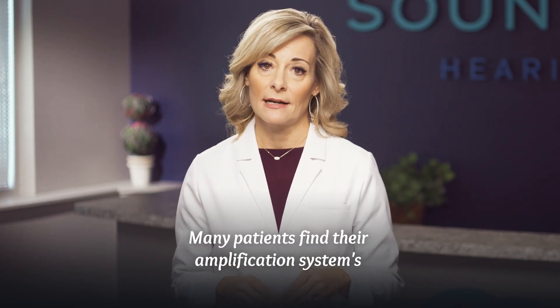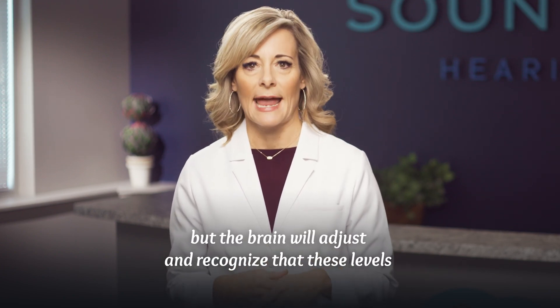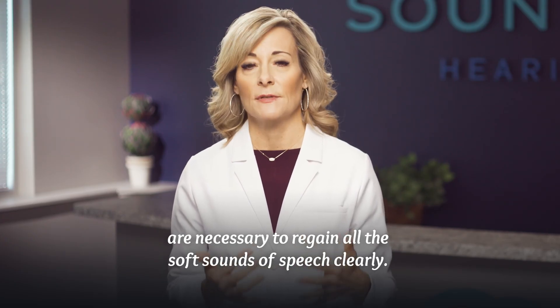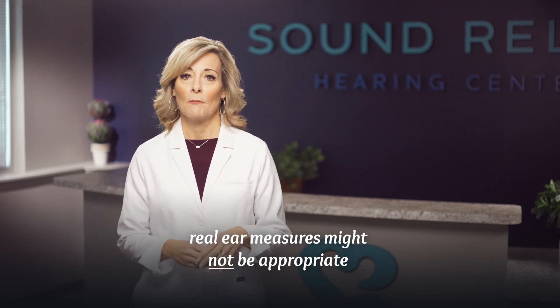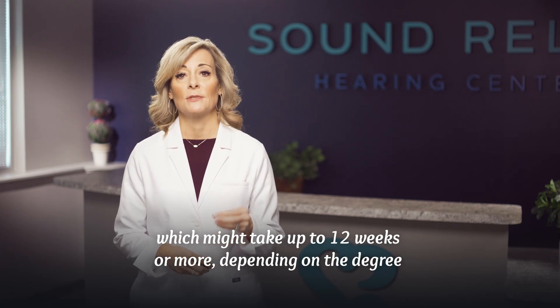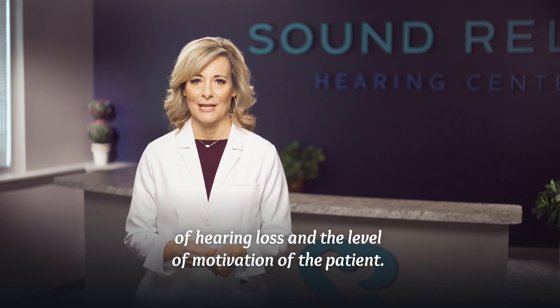Many patients find their amplification systems' real ear measurement levels are way too much at first, but the brain will adjust and recognize that these levels are necessary to regain all the soft sounds of speech clearly. Due to the time needed to adapt to amplification, real ear measures might not be appropriate until the full prescription can be achieved, which might take up to 12 weeks or more, depending on the degree of hearing loss and the level of motivation of the patient.